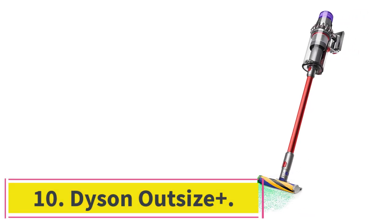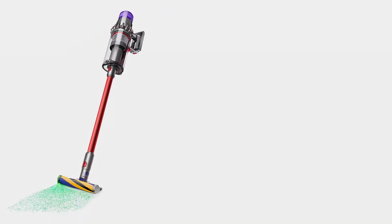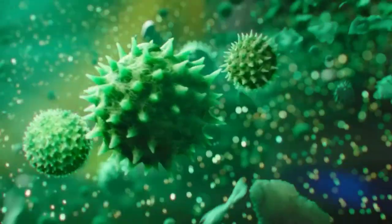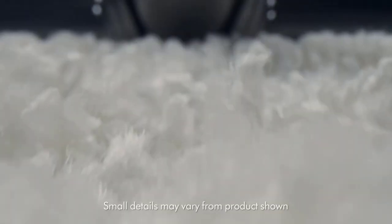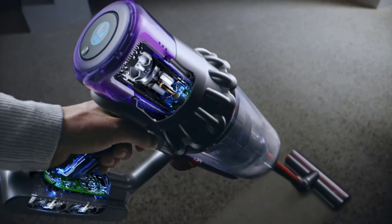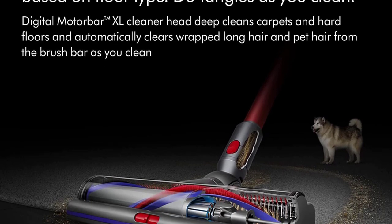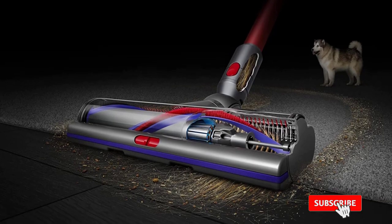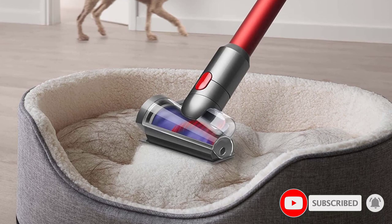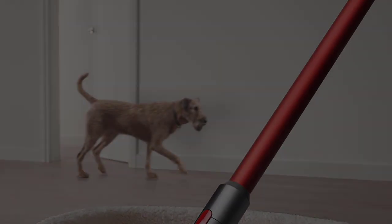Number 10: the Dyson Outsize Plus. Dyson's Outsize vacuums are engineered with deep, whole home cleaning in mind. We tested a different Outsize model that's now out of stock, but the Outsize Plus is also worth considering. Unlike many stick vacuums which are reserved for spot cleaning and small spaces, the Outsize Plus is designed for regular deep cleanings in large spaces. It has an impressive runtime of up to 120 minutes — especially considering it's a cordless stick vacuum — and an extra-large canister capacity of nearly 2 liters. Like the Dyson V12 Detect Slim, the Outsize Plus employs laser technology to illuminate even the tiniest particles hiding on your floors.